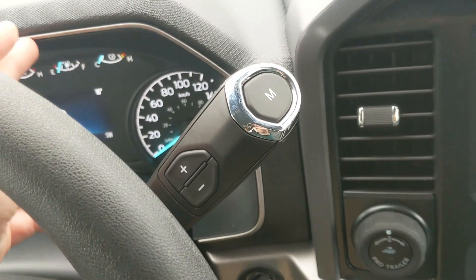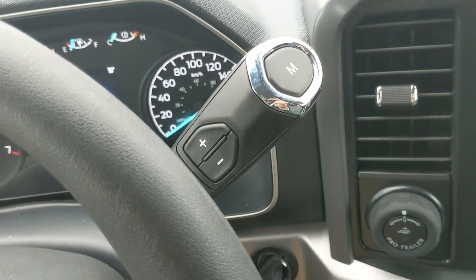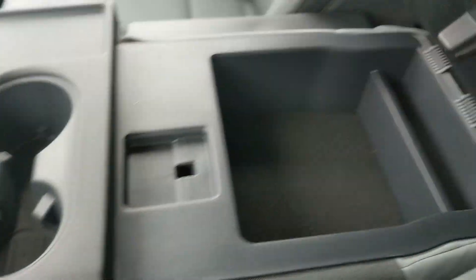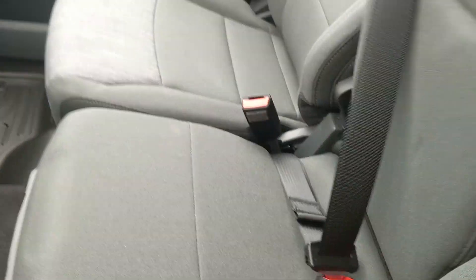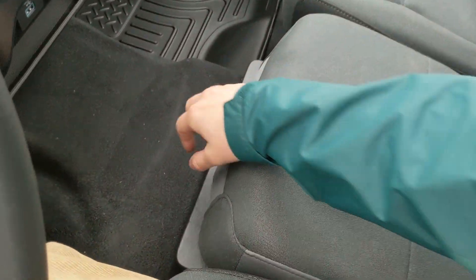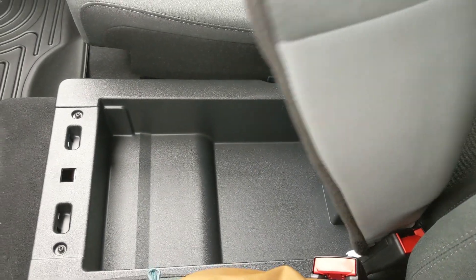Looking at your column shifter, which does have select shifts so you can manually shift through your gears, and then on to your center console area where you have two cup holders and your center compartment slash armrest with plenty of space inside. This can be lifted up and out of the way to become your fifth passenger seat and sixth seat overall, with another lockable compartment underneath for even more storage.